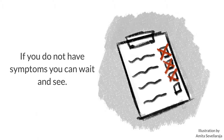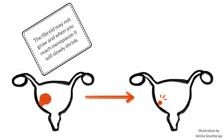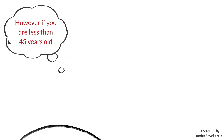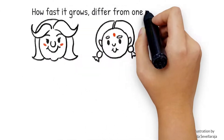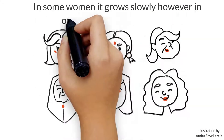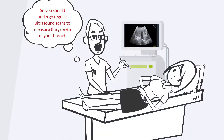If you do not have any symptoms, you can wait and see. The fibroid may not grow, and when you reach menopause, it will slowly shrink. However, if you are less than 45 years old, it will take a long time to reach menopause and the fibroid will grow. How fast it grows differs from one person to another. In some women it grows slowly, but in others it may grow very fast. So you should undergo regular ultrasound scans to measure the growth of your fibroid.